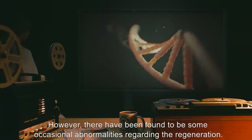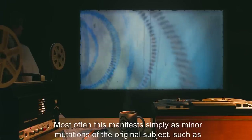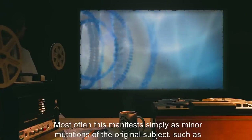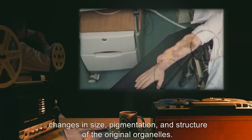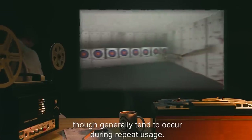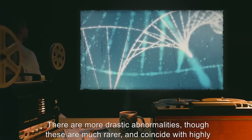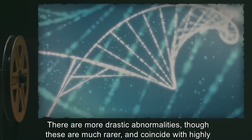However, there have been found to be some occasional abnormalities regarding the regeneration. Most often this manifests simply as minor mutations of the original subject, such as changes in size, pigmentation, and structure of the original organelles. These are an uncommon occurrence, capable of happening during any use of the weapon, though generally tend to occur during repeat usage. There are more drastic abnormalities, though these are much rarer, and coincide with highly frequent use.